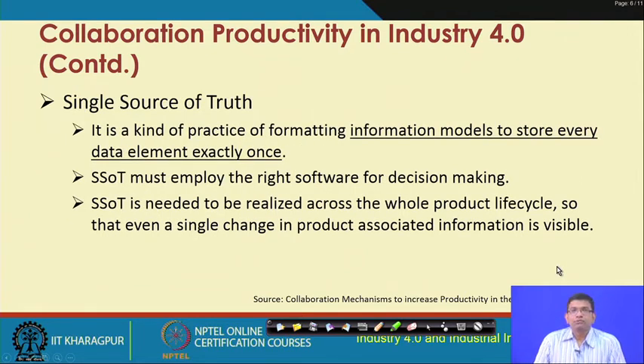Single source of truth means a single repository where all data are going to be stored — essentially a data model that stores every data element exactly once. This single source of truth must employ the right software at the right time and place for right decision making. It needs to be realized across the whole product lifecycle, and this is very important.